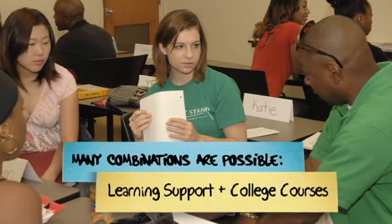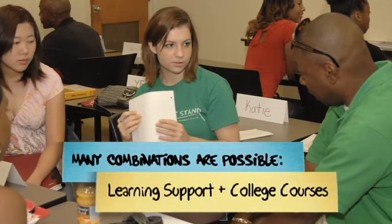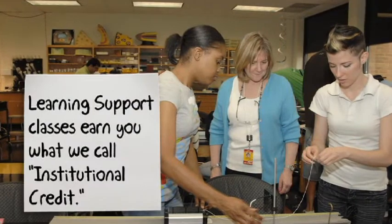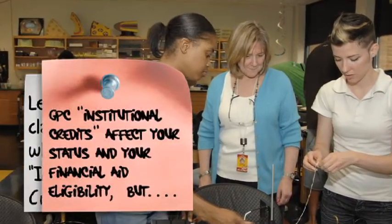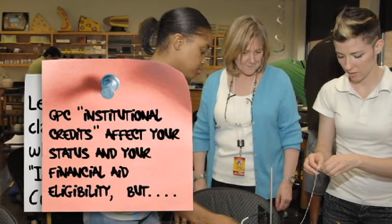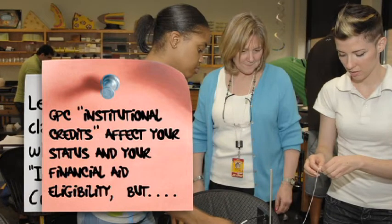Depending on your individual placement, it is possible for you to be placed in any combination of learning support and college level classes. All learning support courses are institutional credit, meaning the courses will count towards full-time or part-time status, as well as towards financial aid calculations.